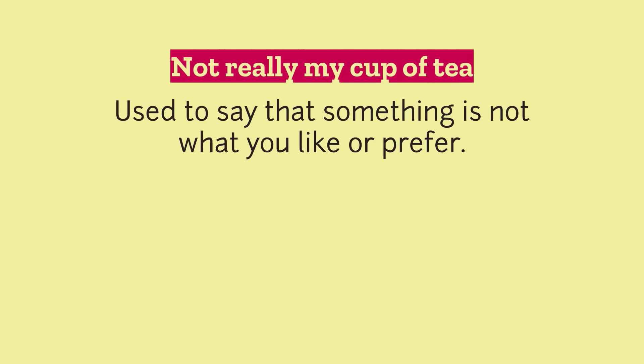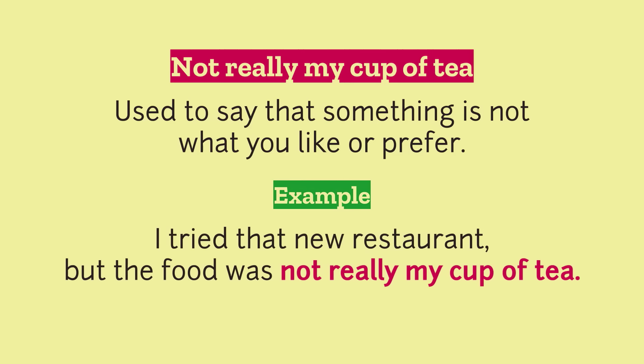Not really my cup of tea: used to say that something is not what you like or prefer. Example: I tried that new restaurant, but the food was not really my cup of tea.